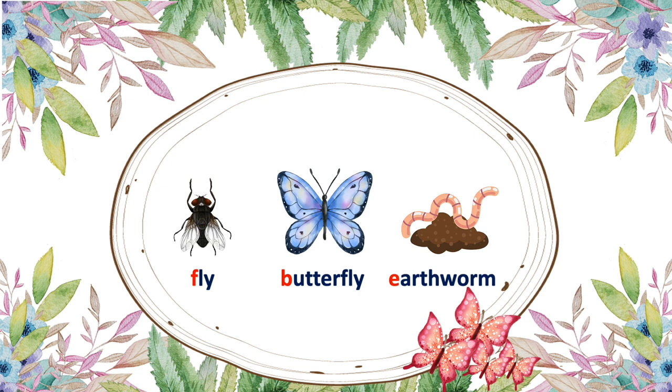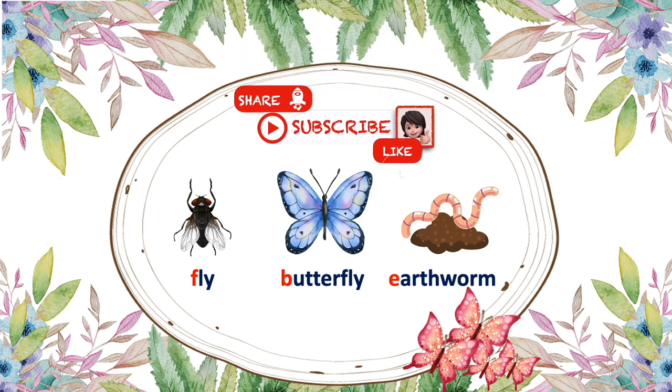Goodbye everyone! If you like the video, like and subscribe!